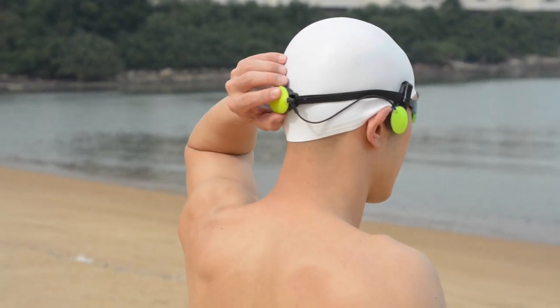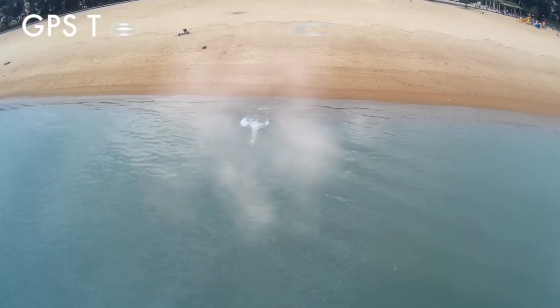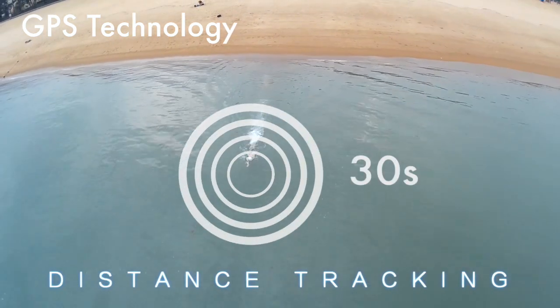Listen to Marlin's voice: Three, two, one, start. Marlin uses GPS technology to track distances. Twenty-five meters, thirty seconds.